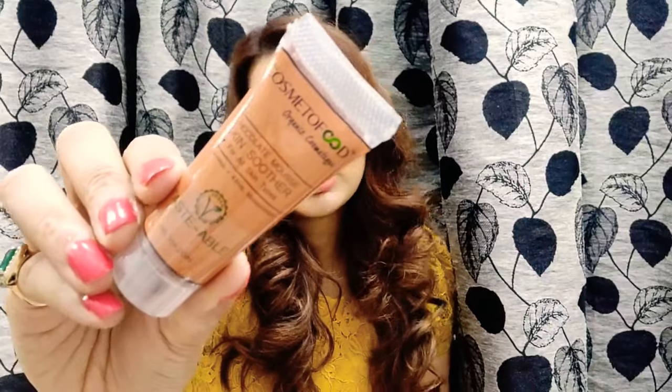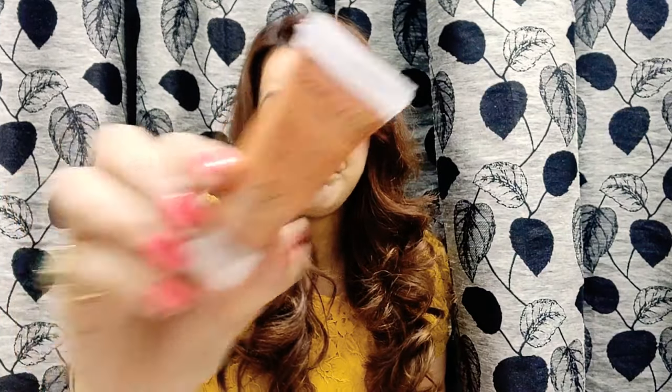The third one is by Cosmeto Food — it's a Skin Suitor Chocolate Move, a skin moisturizer for all skin types. It says one application gives 48 hours of moisturization. The quantity is 20ml and the price is 249 rupees. The manufacture date is February 2019 and the expiry is January 2022.